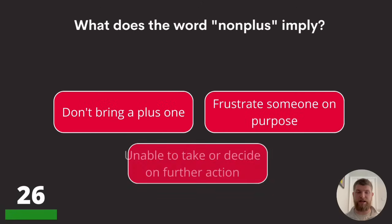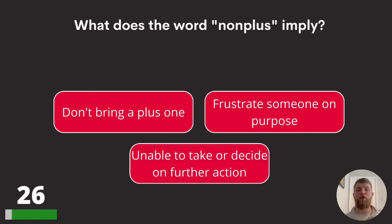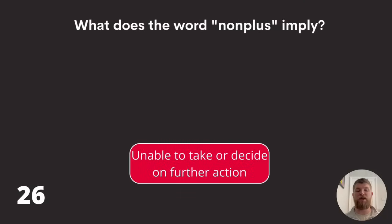Moving on to question twenty-six: what does the word 'nonplus' imply? Don't bring a plus one, frustrate someone on purpose, or unable to take or decide on further action? The answer is unable to take or decide on further action.